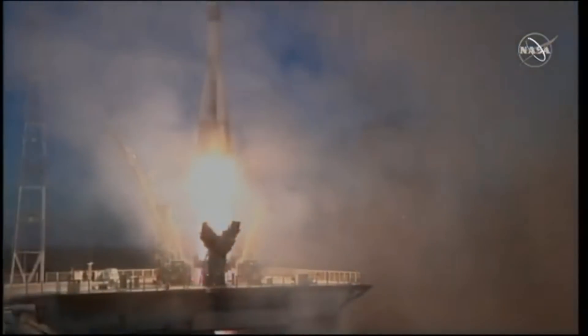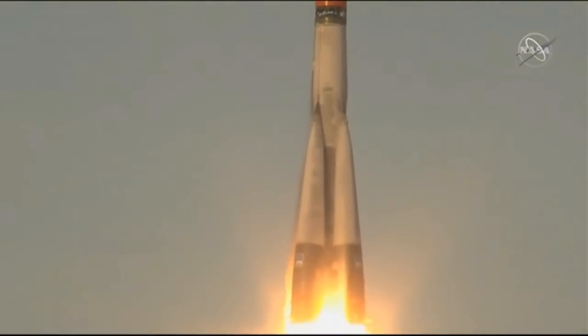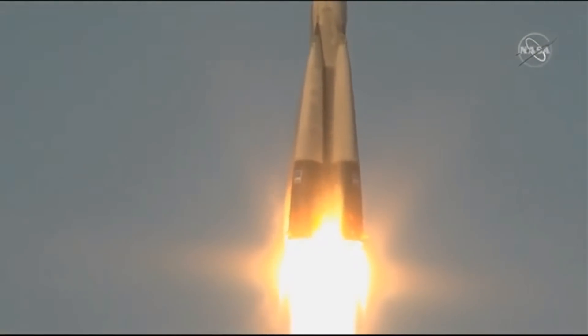And liftoff! We have liftoff of Anne McLean, David Saint-Jacques, and Oleg Kononenko blasting through the Kazakh sky to the International Space Station.